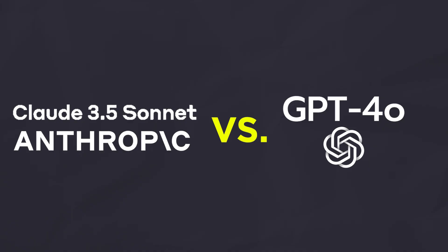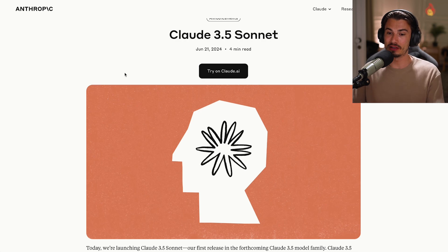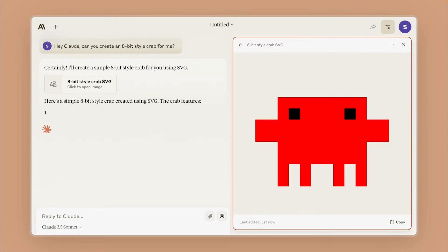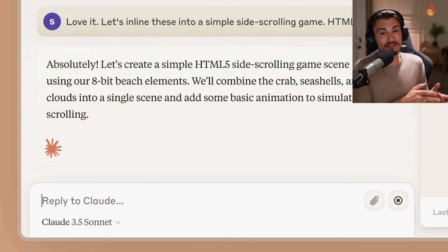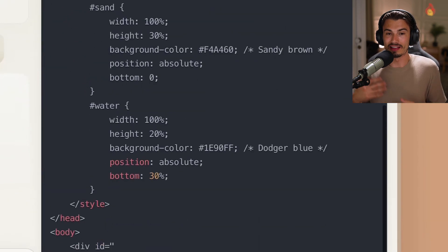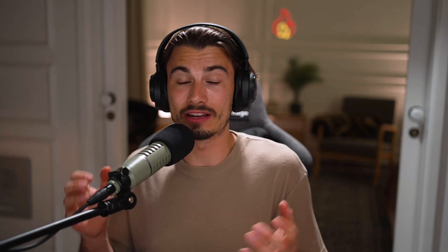Starting with Sonnet 3.5, Anthropic's GPT-4o competitor. This is quite a large topic, especially because they introduced this feature called Artifacts, where it doesn't just write code anymore — it also runs it inside of an extra window in the interface for you. Things like this have been announced before, but no production-ready ones have been shipped to consumers like you and me. This changed today.